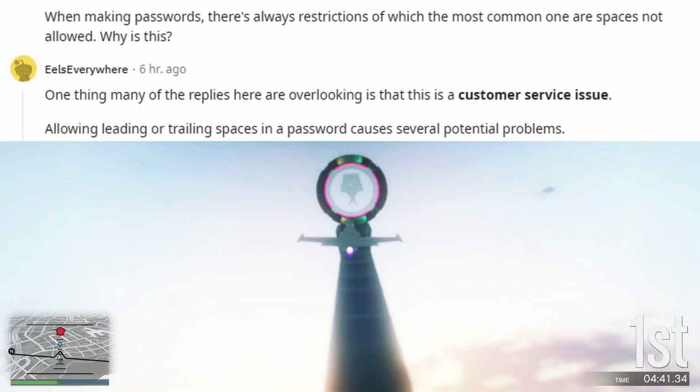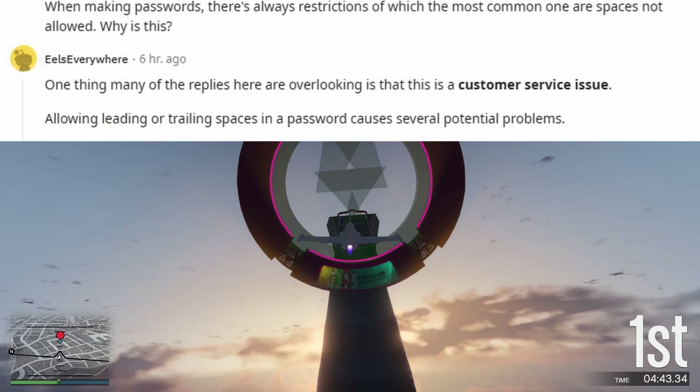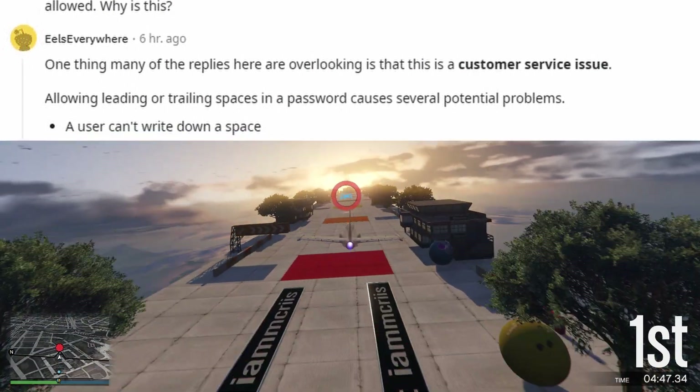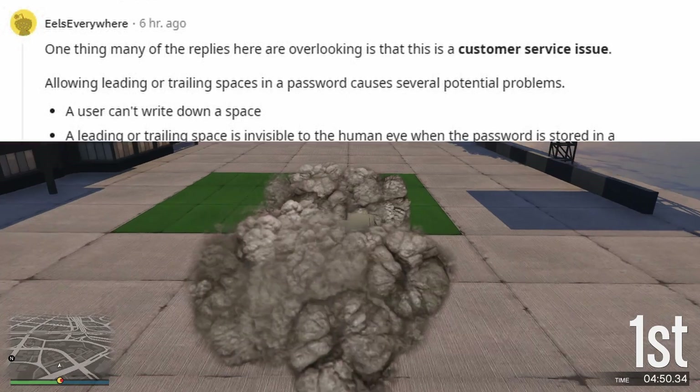One thing many of the replies here are overlooking is that this is a customer service issue. Allowing leading or trailing spaces in a password causes several potential problems.